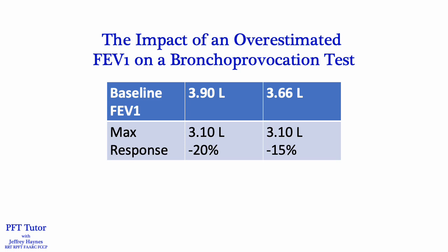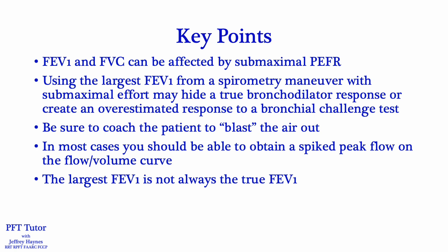So obviously, it's very important that we report the true FEV1. Key points: the FEV1 and FVC can be affected by submaximal peak flow. Using the largest FEV1 from a spirometry maneuver with submaximal effort may hide a true bronchodilator response or create an overestimated response to a bronchial challenge test. Be sure to coach your patients to blast the air out, not just blow it out. In most cases, you should be able to obtain a spiked peak flow on flow volume curves — keep in mind that may not always be possible in patients with neuromuscular disease. And the key point: the largest FEV1 is not always the true FEV1.